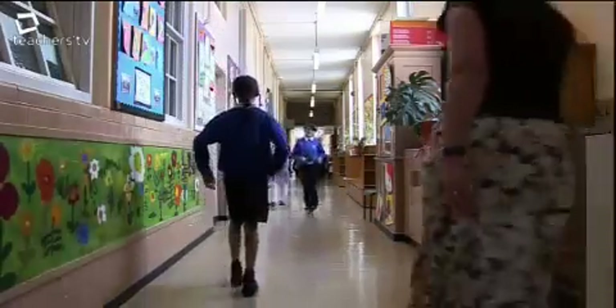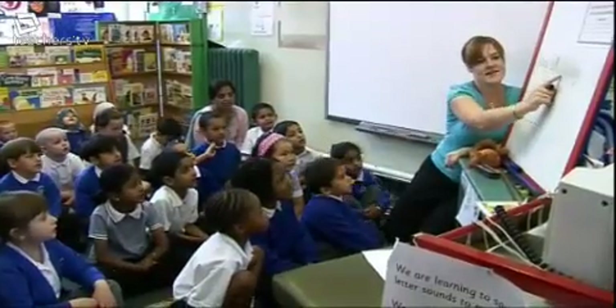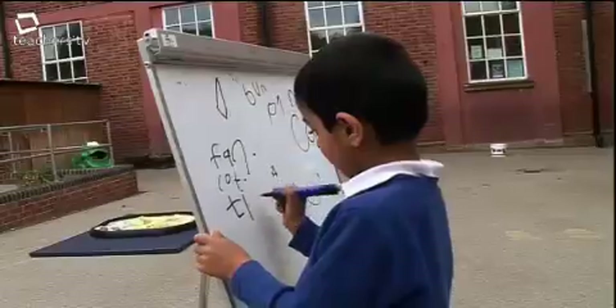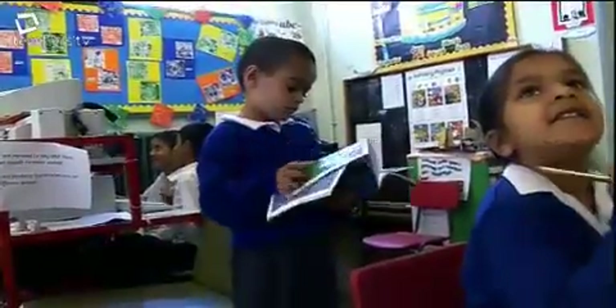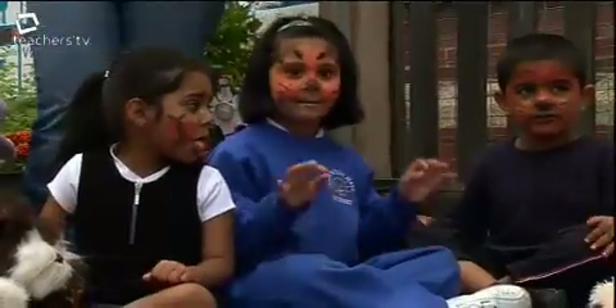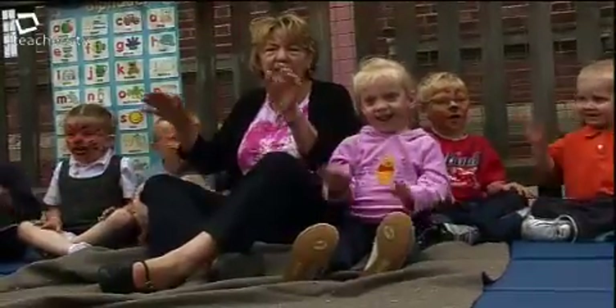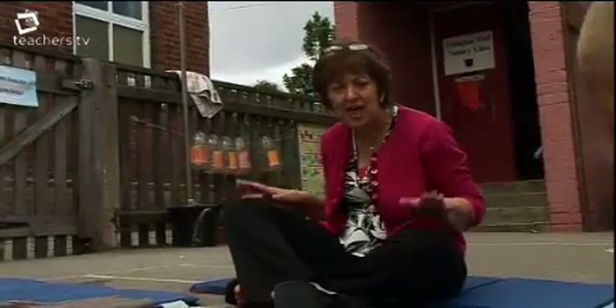Erdington Hall School, Birmingham — a school that's conducted a thorough review during the last 12 months, targeting teaching and learning within literacy for the foundation stage. They've been asking themselves some pivotal questions. They believe the answers will have the greatest impact on their intake — children from a culturally diverse but socially deprived area where free school meals are taken by over 50%.